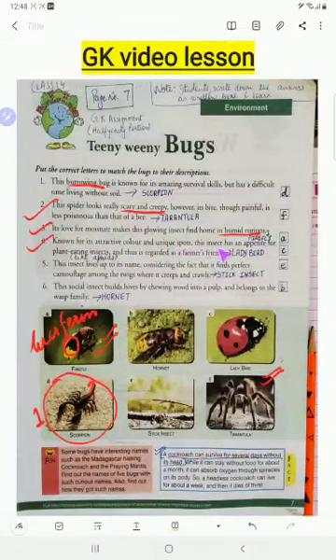Number four: known for its attractive color and unique spots, this insect has an appetite for plant-eating insects and is regarded as the farmer's friend. These are ladybirds. They are very colorful — you can see the red color with dots, and they are also found in yellow and blue colors.